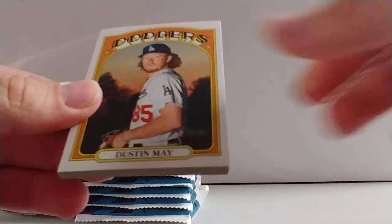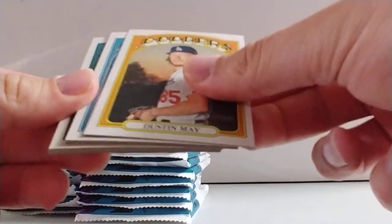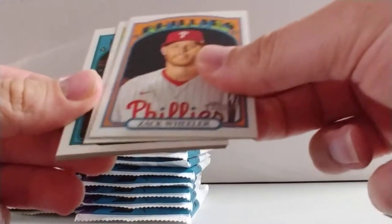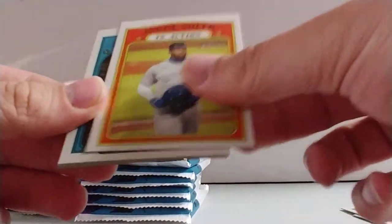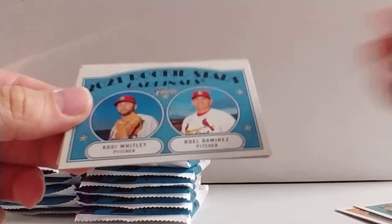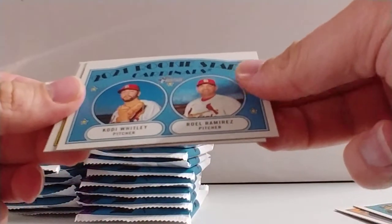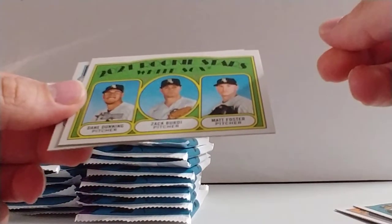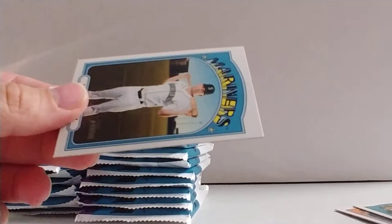I don't know all the parallels in this, so hopefully people will leave some comments so I can see if I have any. We've got Dustin May, Tyler O'Neal, Zach Wheeler, Jorge Soler in action, Keston Hira, Luis Robert in action, rookie stars — Cody Whitley and Roel Ramirez — White Sox rookie stars: Dane Dunning, Zach Birdie, Matt Foster, and Kyle Seeger.